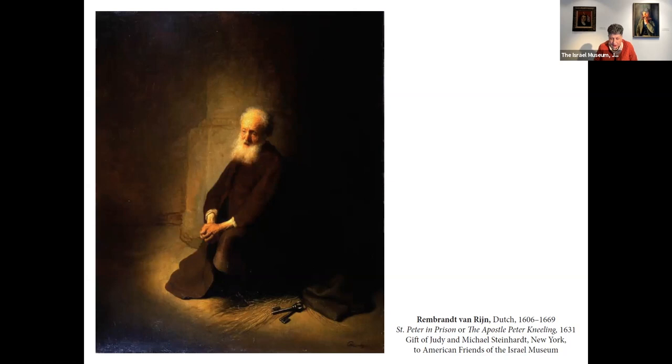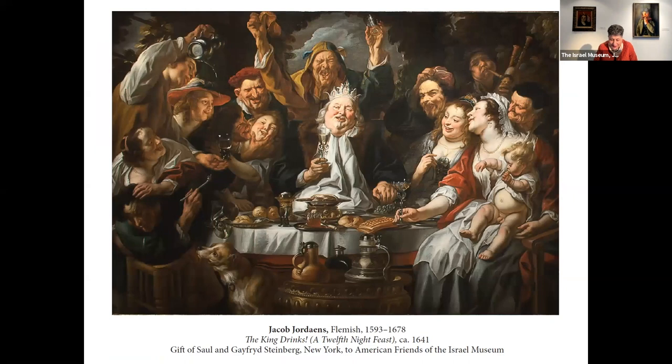Because what Rembrandt wanted to show us is not the exact moment in the stories of the disciples of Christ. He wanted to show us emotion, a game of light and shadow. He wanted to show us an old man in a moment between faith and the loss of faith. And above all, he wanted to show us humanity.